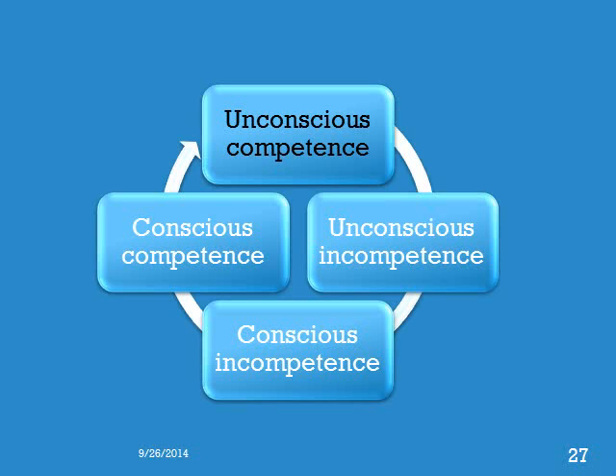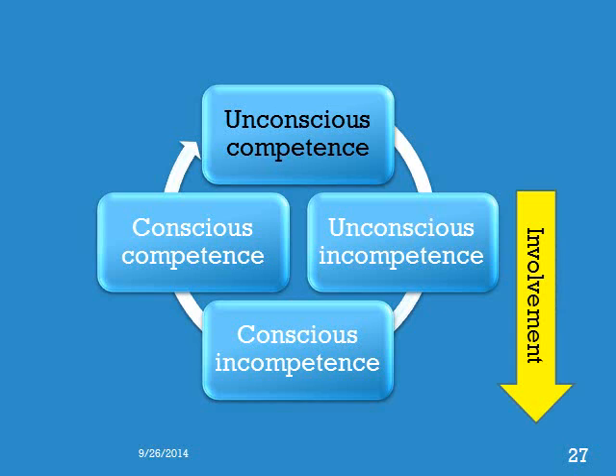Over time, the learner stops thinking about the skill and is able to perform it based primarily on practical experience — the learner is now unconsciously competent, the state we want all independent physicians to reach. At this point, it is often difficult for a physician to explain to a learner how to perform the skill — they just do it. Hence the inherent difficulty in experienced clinicians providing clear instructions to novices. The expert knows what the novice is doing is wrong but does not know how to correct it, and instead often takes over and says, 'Don't do it like that. Do it like this.' To facilitate a learner moving through this cycle, a teacher needs to first involve them in patient care, and secondly provide specific information on how to improve their performance and master the skill.